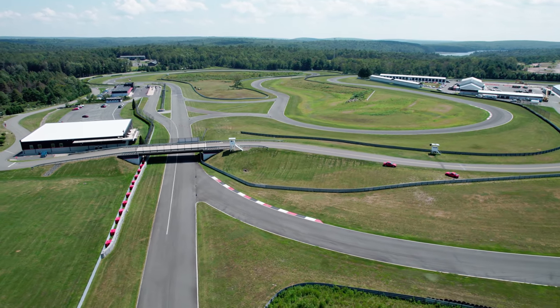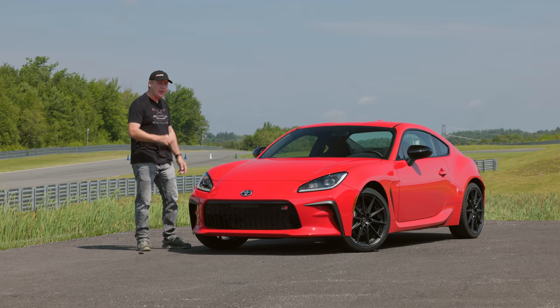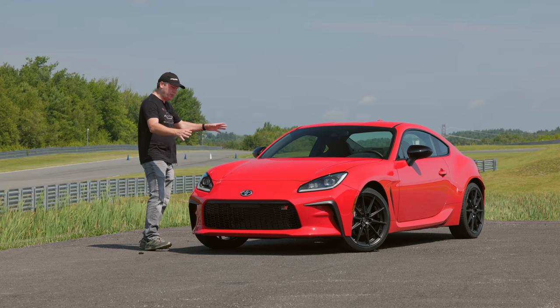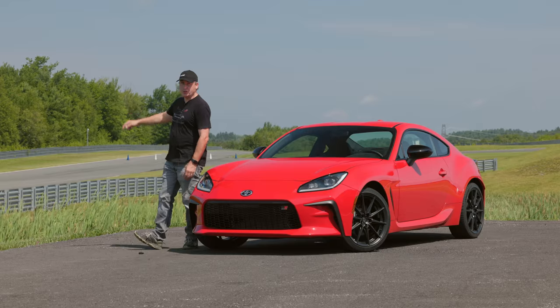Today we're at the Monticello Motorsport Park in New York to test the all-new 2022 Toyota GR86. First we're going to take a look at all the features, and then we're heading to the track.